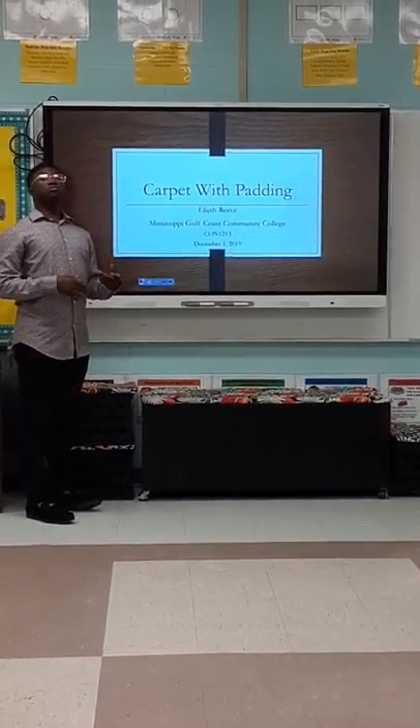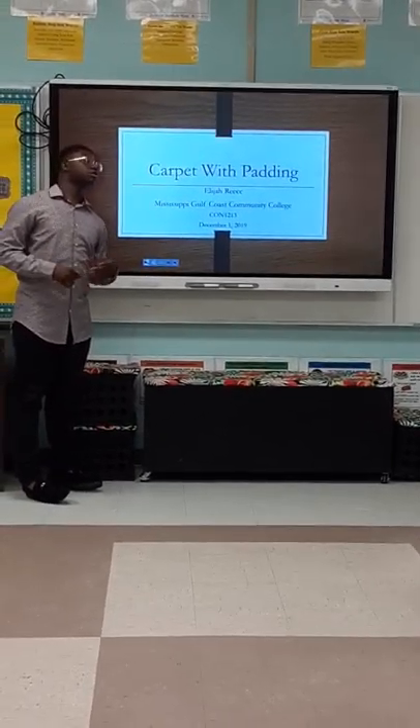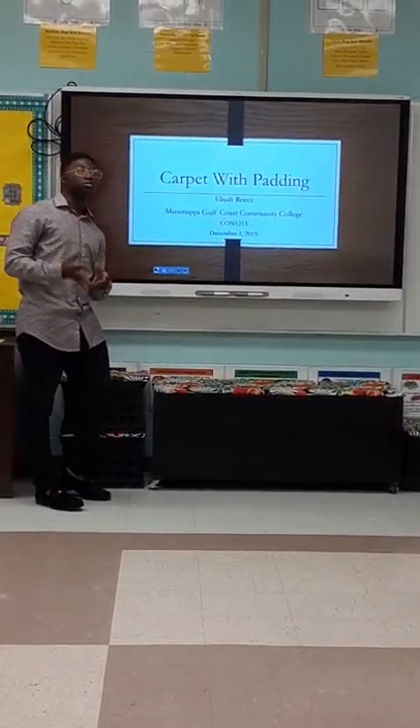Hi, my name is Elijah Reese. I attend Mississippi Gulf Coast Community College. This is my presentation, Carpet with Padding, for a class called Construction Materials.